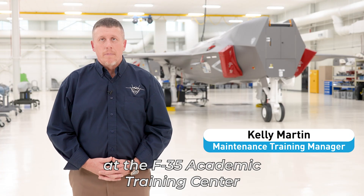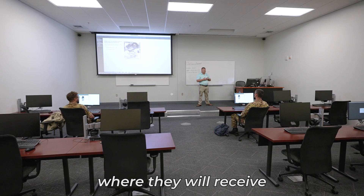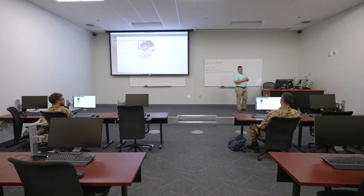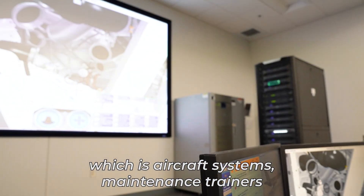Training conducted here at the F-35 academic training center is a three-step process. Step one: they will be in the classroom where they will receive electronically mediated lessons from maintenance instructors. Once they move past that, they will go into the virtual devices, which are aircraft systems maintenance trainers.